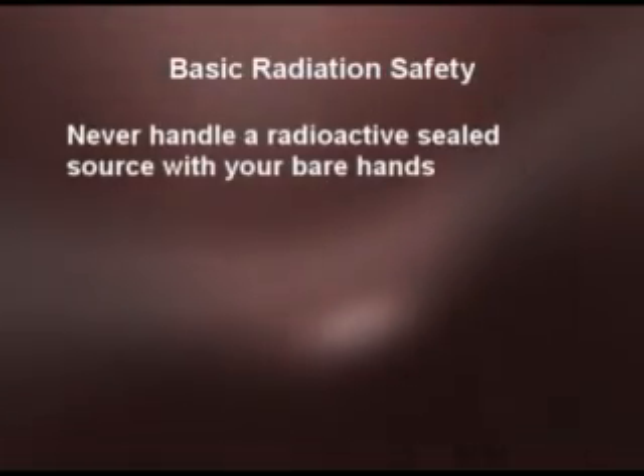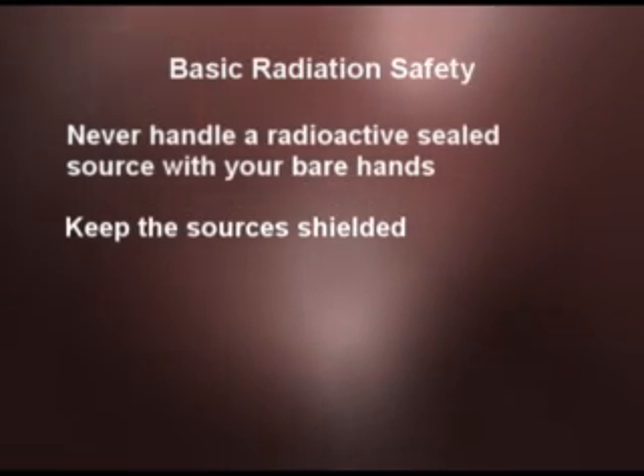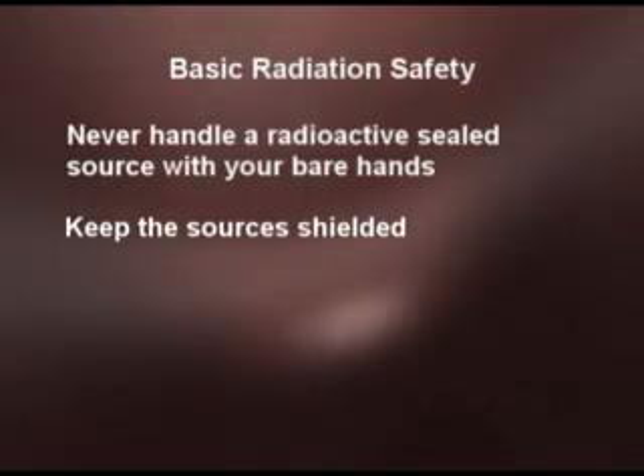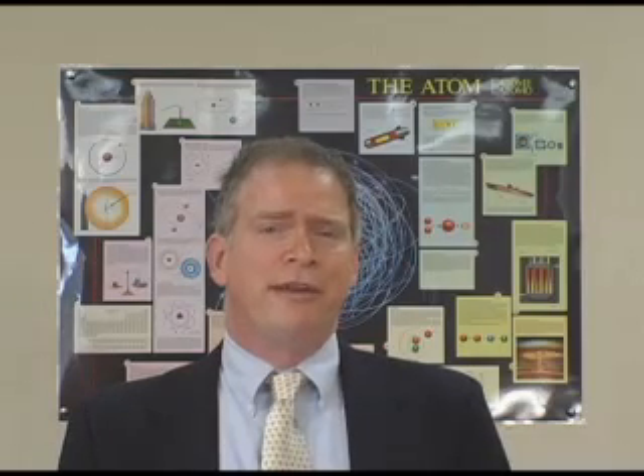Another good safety practice is keeping the sources shielded. Whether they're in storage or in use, the sources should be kept behind some sort of shielding — usually lead shielding — at all times. This helps reduce the radiation dose in the area where the sources are stored, as well as to the people who are using them or, if they're being transported, keeps the radiation exposure low for the people doing the transportation.